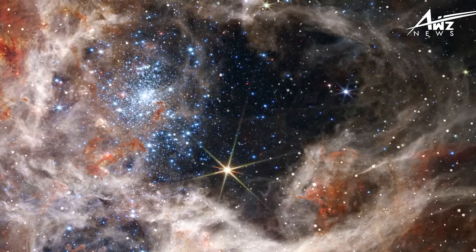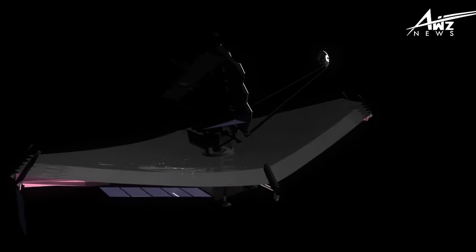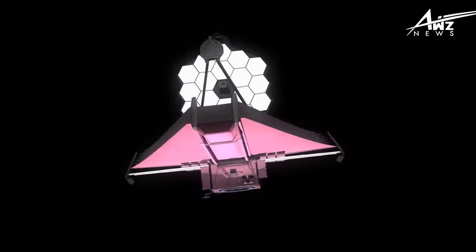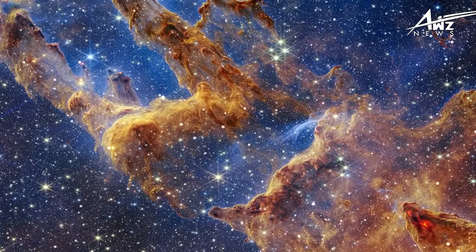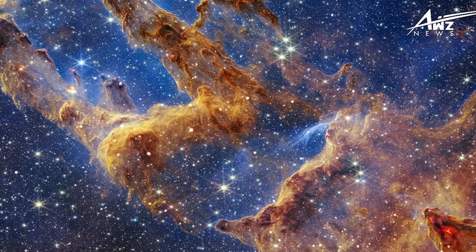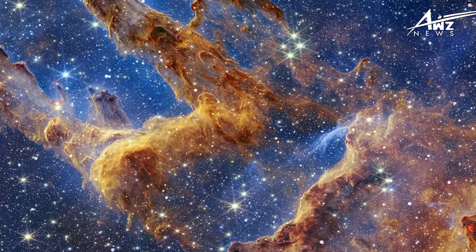First up, the Hockey Stick Galaxy, also known as NGC 4656. This unusual galaxy is situated in the Hunting Dogs, or Canes Venatici, constellation. The Hockey Stick Galaxy is a stunning galaxy, but the image that is now accessible only shows a portion of it. The galaxy gets its name from its long, twisted shape, which resembles a cosmic hockey stick.